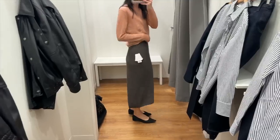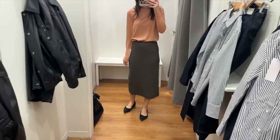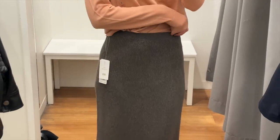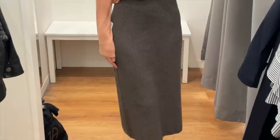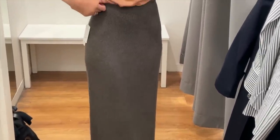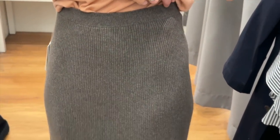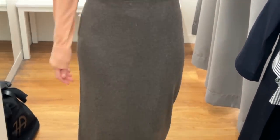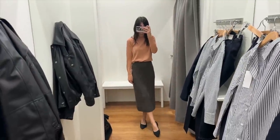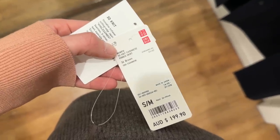I love a ribbon knit skirt for the cooler months and I was really drawn to this beautiful chocolate brown colour. This one is actually cashmere, so it felt really quite luxurious on. However, I will say it does really show up every single lump and bump. I tried this on in the size small to medium — it was really stretchy with lots of give. This retailed for $200, so it was a bit of a splurge, but being cashmere I think the price is warranted.